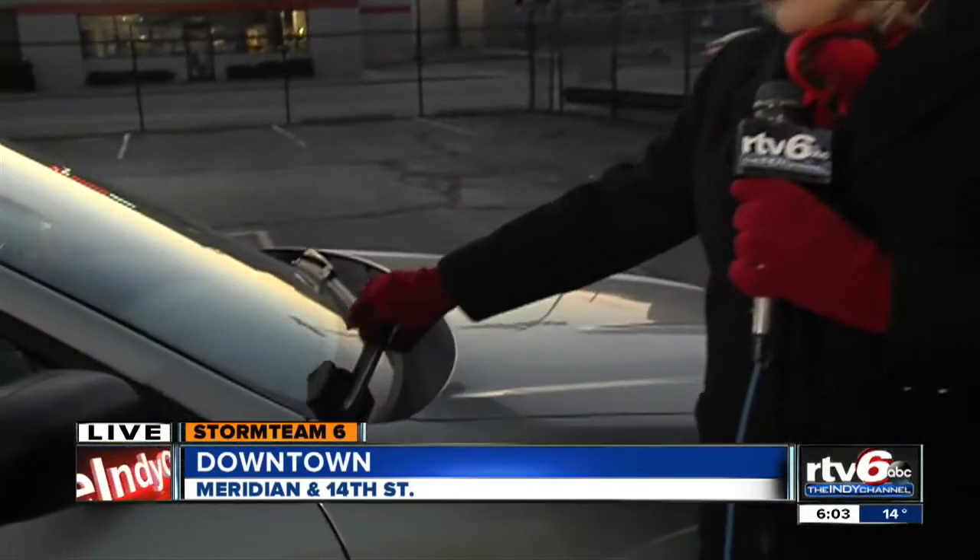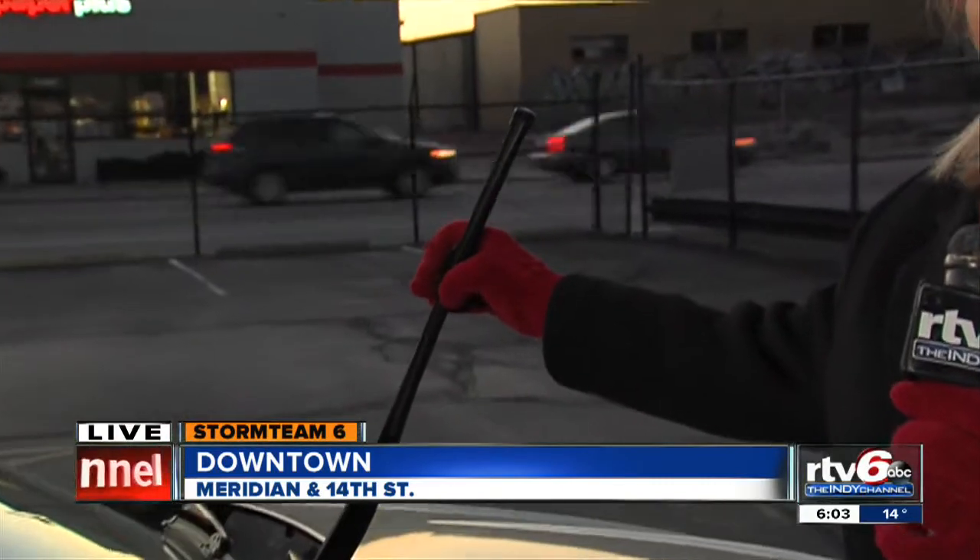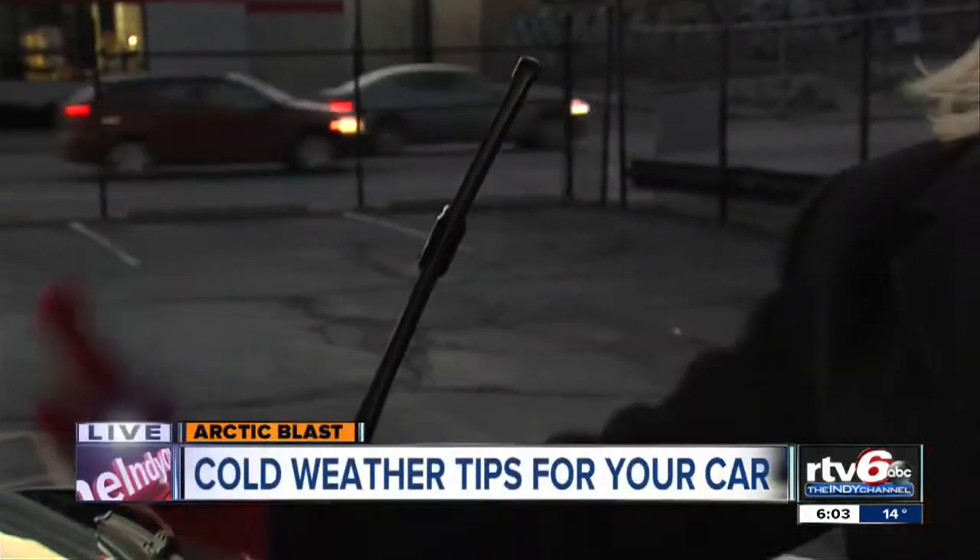If you park your car outside at night, you can also raise the wiper blades. That way in the morning they won't be frozen shut to your windshield, and you should be in pretty good shape.